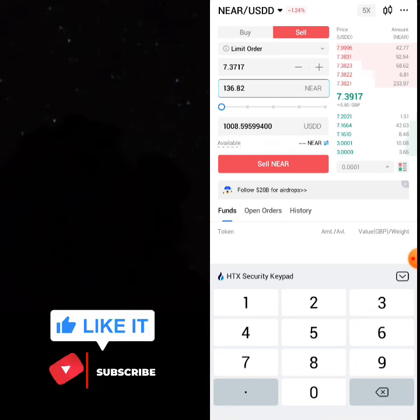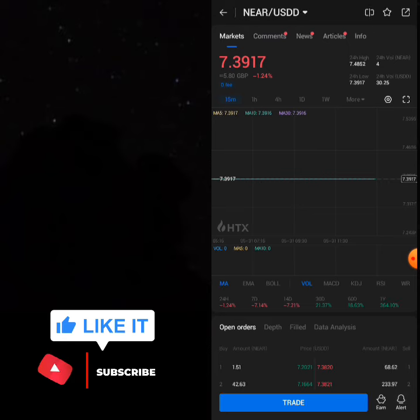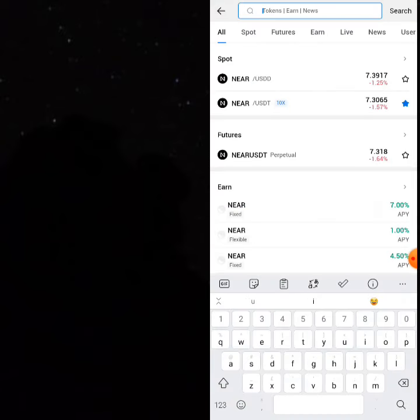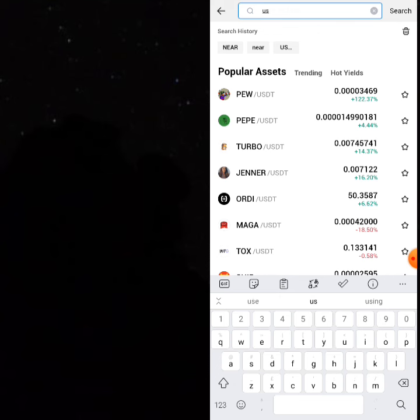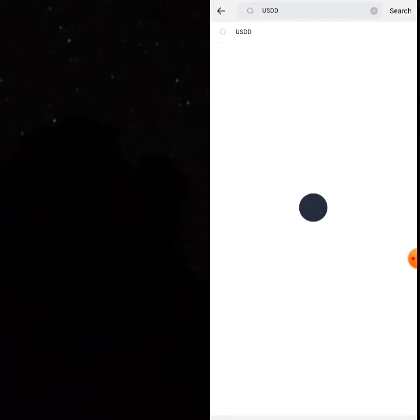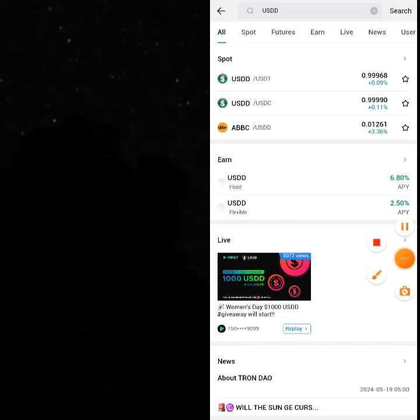You have 1008.59 USDD. Go back and search for USDD — the same place you searched for NEAR, search for USDD. When you search for USDD you can see it; click on the USDD pair you've selected.